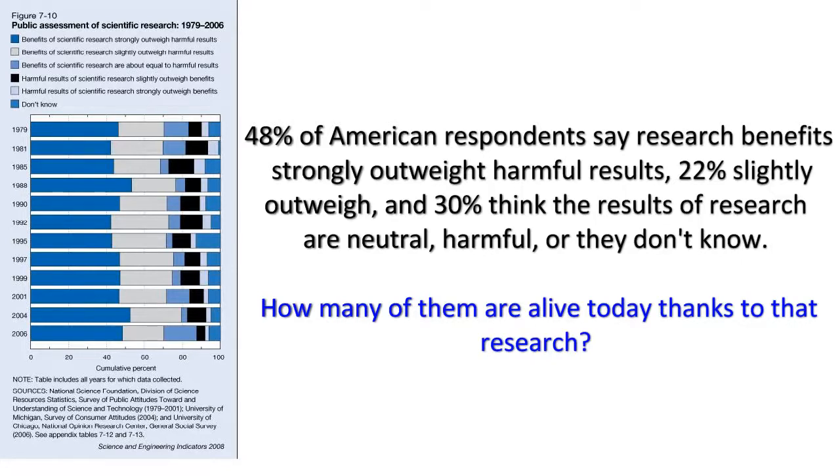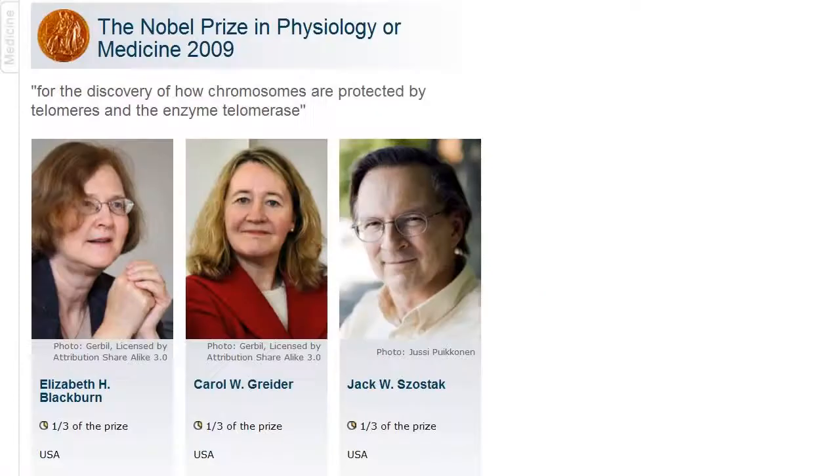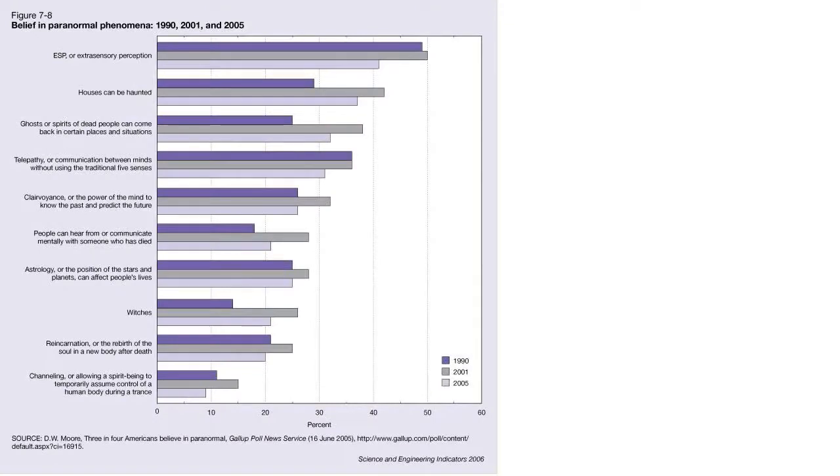Everyone loves science in the abstract — they just don't want to be bothered with it. Fewer people worldwide know who won the Nobel Prize for Medicine in 2009 than know who won Dancing with the Stars. But these people who reject scientific knowledge don't live in a vacuum — they have filled the gap in their understanding with pseudoscience. A Gallup poll in 2005 found: over 40% believed in ESP, 38% in hauntings, 33% in talking to ghosts, 31% in telepathy, 26% in clairvoyance, 25% in astrology, 21% in witches, 20% in reincarnation, and 9% in ghost possession. A reported 34% say they believe that UFOs are currently visiting the Earth — up sharply from a few years ago.